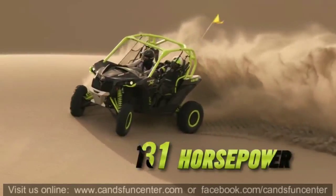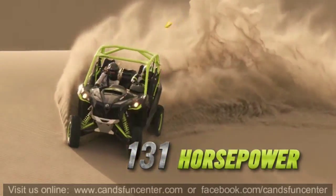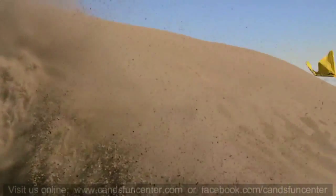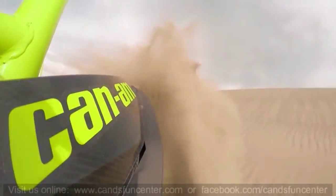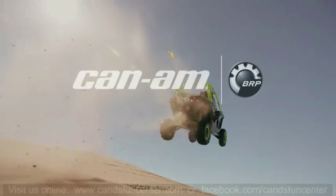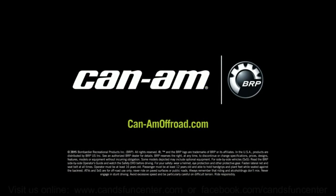The 131-horsepower turbocharged Maverick XDS. Experience the power of the turbo for yourself. Can-Am — the ride says it all.